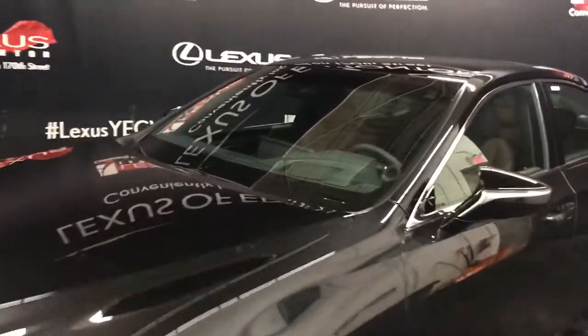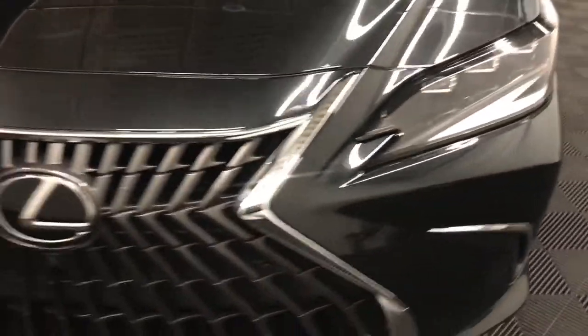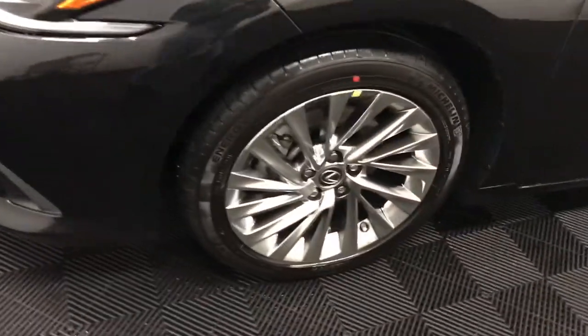We have rain-sensing wipers, bi-LED headlamps with cornering lamp, LED daytime running lights, and noise reduction wheels in a 17-inch aluminum alloy.